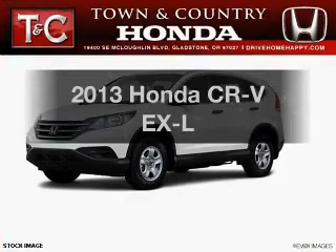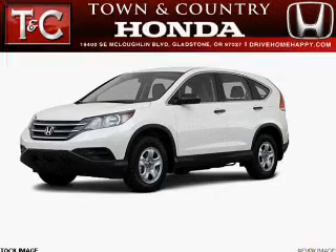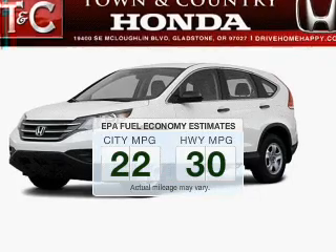Check out this 2013 Honda CR-V. If you're looking for a first-rate auto, this one could be yours today. Save your money — make fewer trips to the gas station when driving this fuel-efficient vehicle.